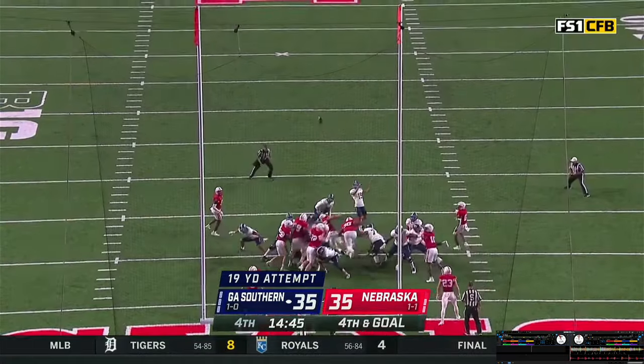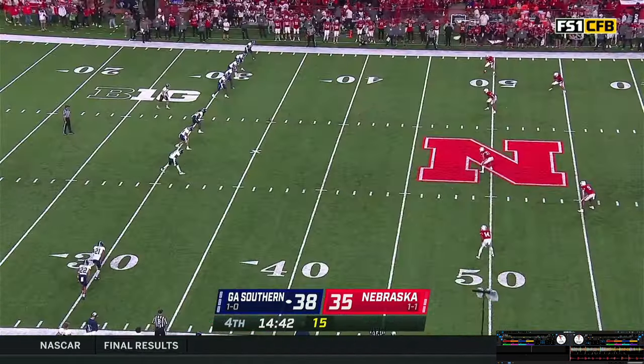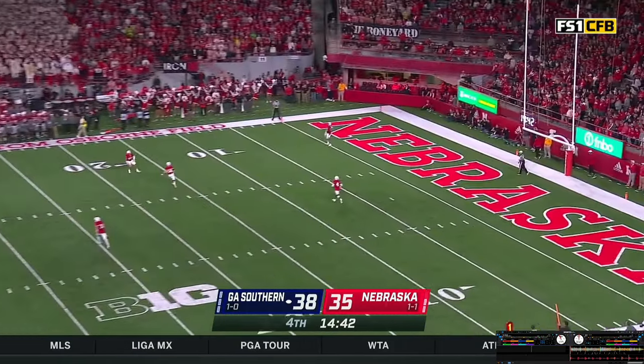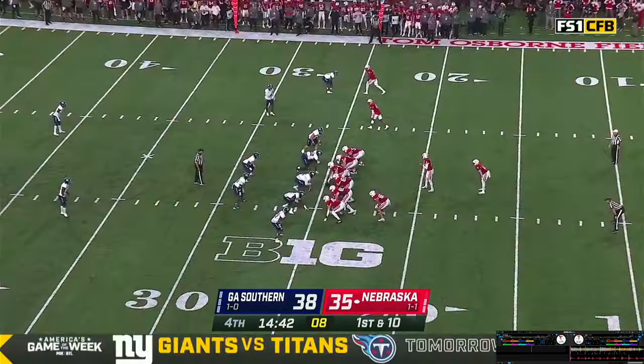Rayner, the approach — kick is up and it is good. Lance on the approach and the kick — sailing towards Trey Palmer and he's going to let it go over his head. Pistol set, Grant right behind Thompson.